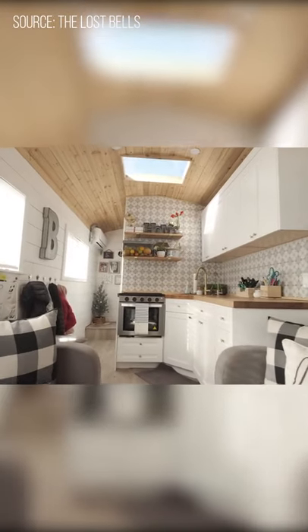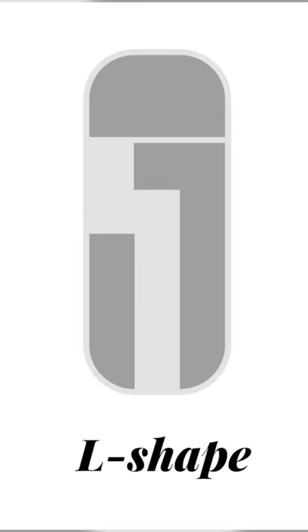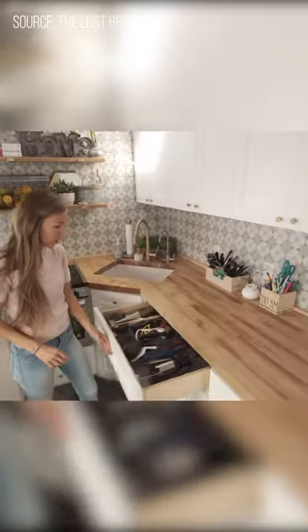Stepping inside, we have a cozy living area with a little surprise we will discover later. They opted for an L-shaped design which makes the kitchen the heart of the home.